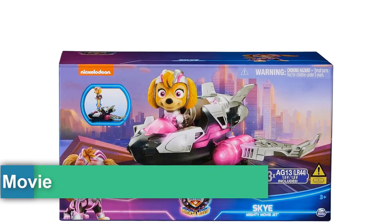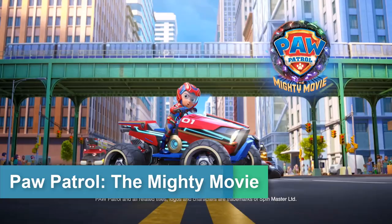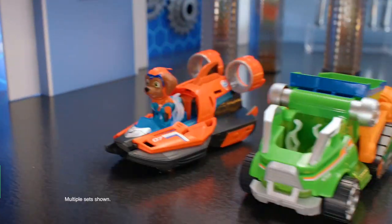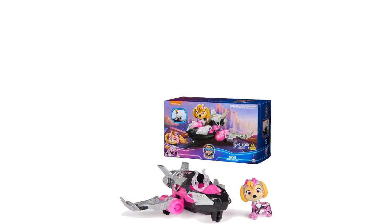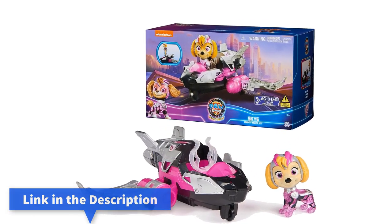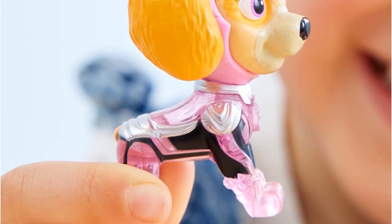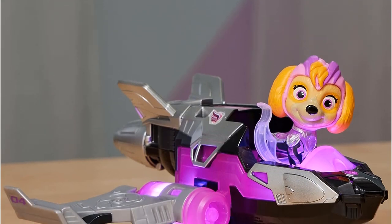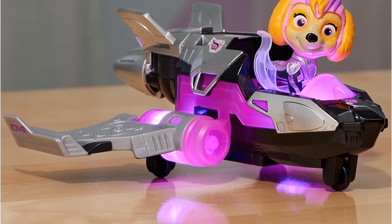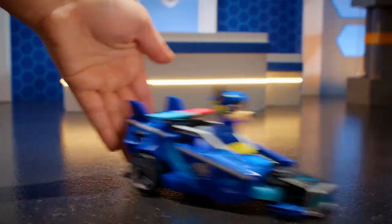Number 2: Paw Patrol The Mighty Movie Airplane Toy with Sky Mighty Pups Action Figure, Lights and Sounds, kids toys for boys and girls. Trusted by families worldwide with over 50 million sold, ThinkFun is the world's leading manufacturer of brain games and mind-challenging puzzles. Playing your way through the challenges builds spatial reasoning and planning skills, and it is partly an engineering and building toy that provides a great stealth learning experience for young players.